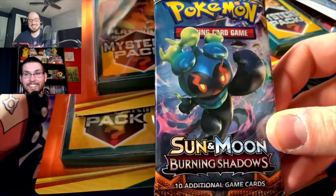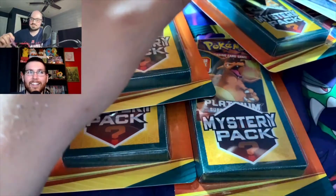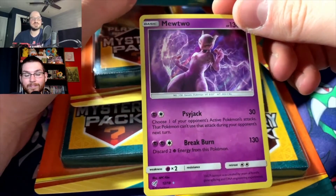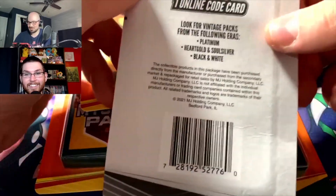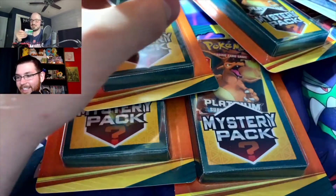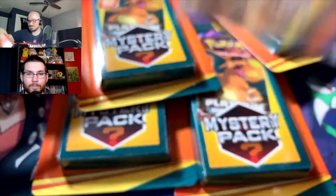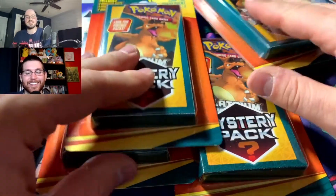Door number one: it is a Sun and Moon Burning Shadows — not the worst. Compared to the Walmart ones, I feel like you can usually do a little better, but Burning Shadows is solid. The foil card is a Detective Pikachu Mewtwo. These are made by MJ Holding — I believe they're the same people that made the Mystery Power Cube too. Our code card is a Flygon EX box.